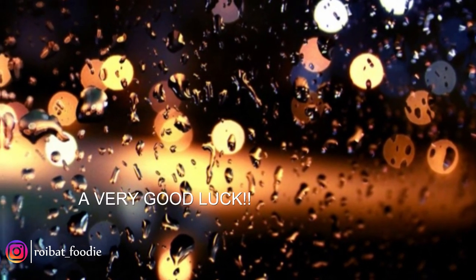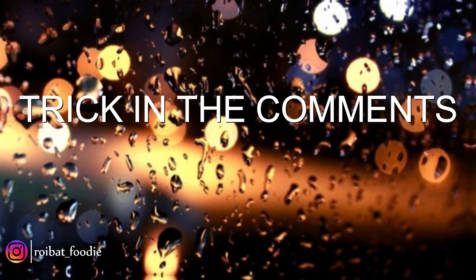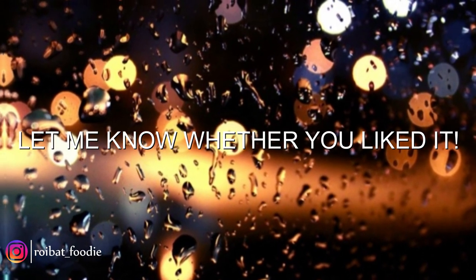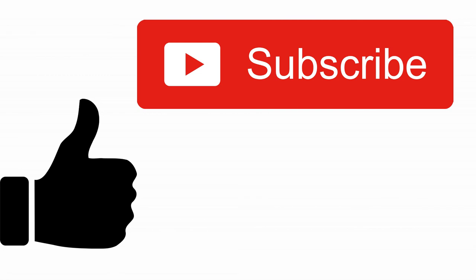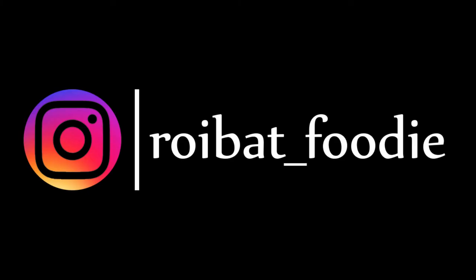So here's wishing you very good luck from my side for your bio. I shall leave one more trick in the comments, so stay tuned. Please let me know whether you liked this video and tell me what you want for the next video. Please hit the like button if you liked this video, do subscribe to my channel as I bring more and more interesting content for you. Hit the bell icon so that you don't miss any future videos. And I will see you guys next time. Thank you.